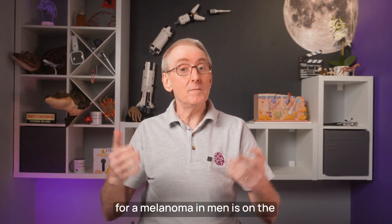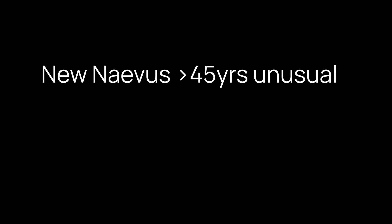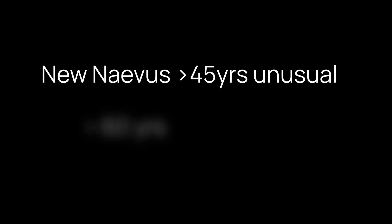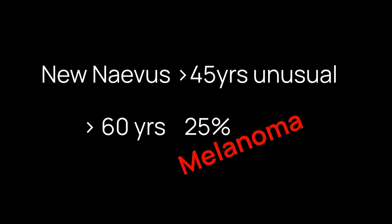Secondly, the most common location for a melanoma in men is on the trunk, and on the legs for ladies. And finally, a new genuine mole in someone over the age of 45 is unusual, and if they're at the age of 60, it has a one in four chance of being a melanoma.